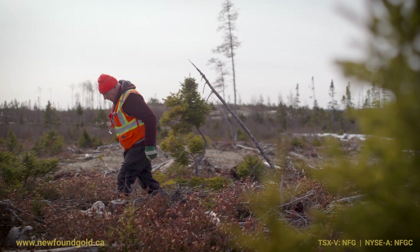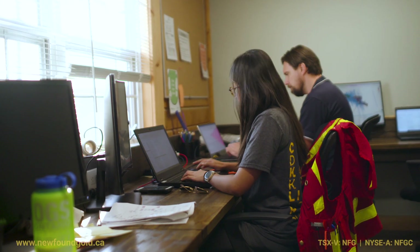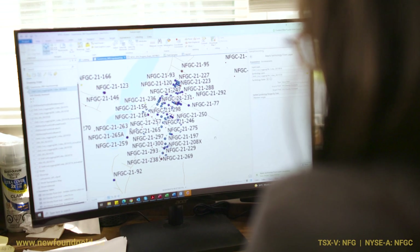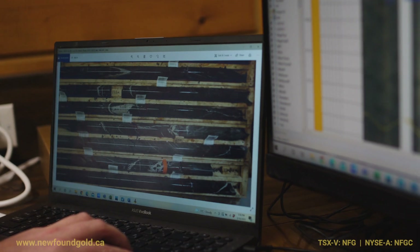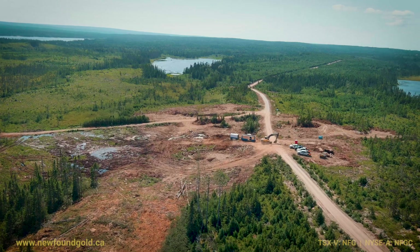Now, where does it come from is the next question. The team is really looking at various vectors to help us further define high-grade zones within the fault structure. We're certainly looking forward to the prospects of continued exploration along the JBP fault.